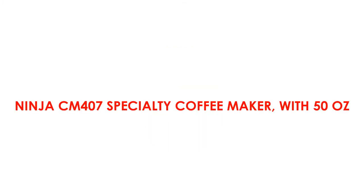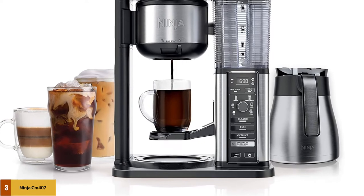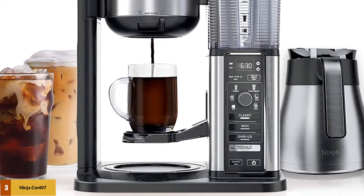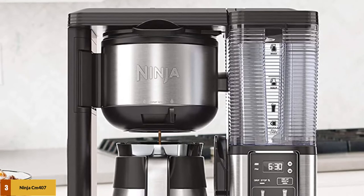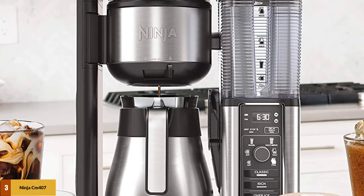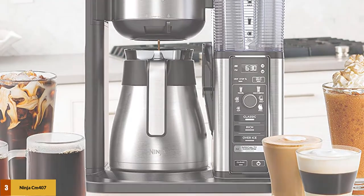At number 3: the Ninja CM407 Specialty Coffee Maker with 50-ounce capacity. Ninja's specialty coffee brewer is quieter, includes a high-quality reusable filter, and adds a frothing arm that swings out from the left side of the machine. Despite initial reservations about the quality of the frother, it's actually just as good as most other handheld milk frothers. The thermal carafe is a bit more expensive, but your coffee will stay hotter for longer. This coffee maker is very modern and has a sleek, efficient look, which is good to keep in mind if you have low cabinets.